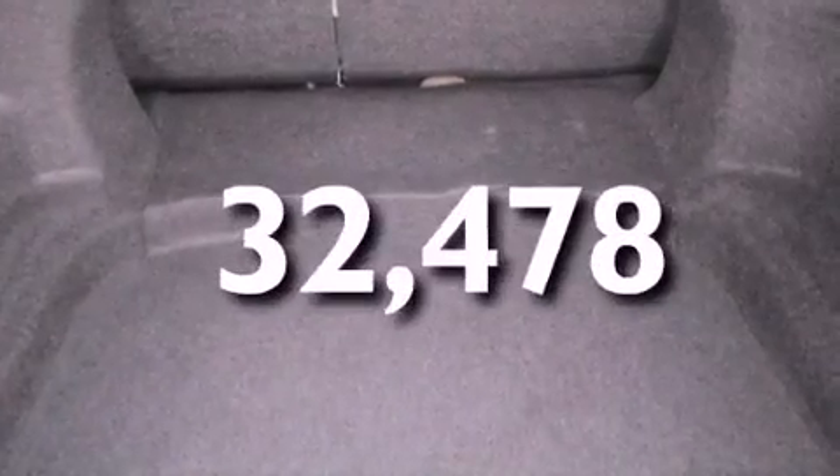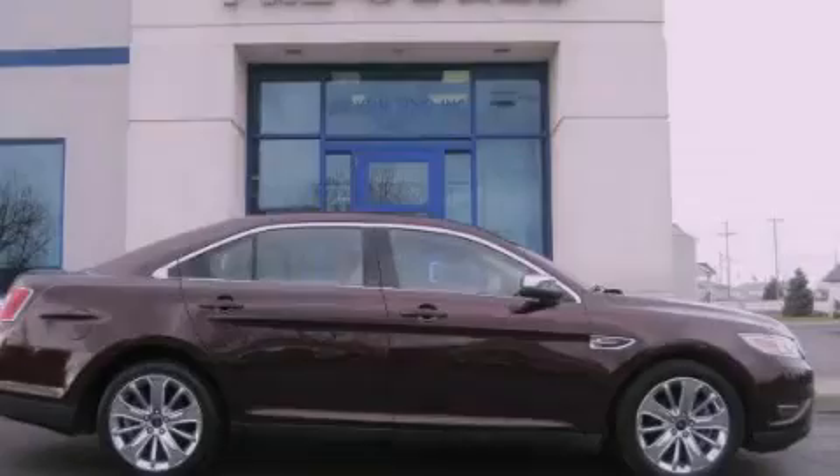This vehicle has less than 33,000 miles. We invite you to contact us today to learn more about this vehicle.